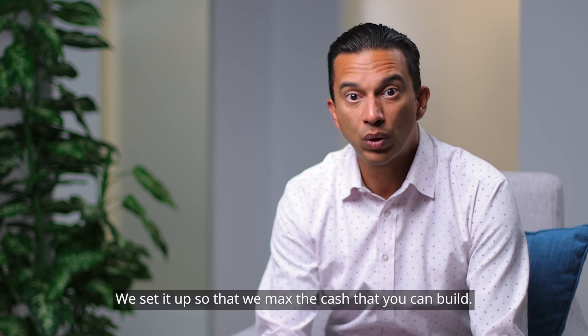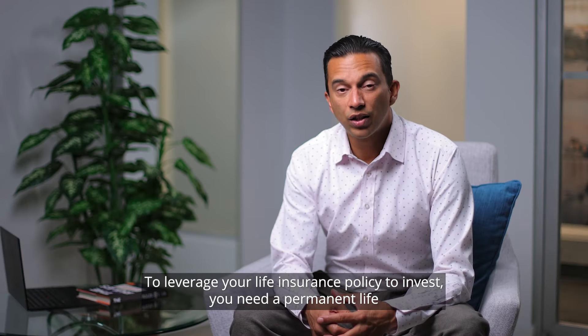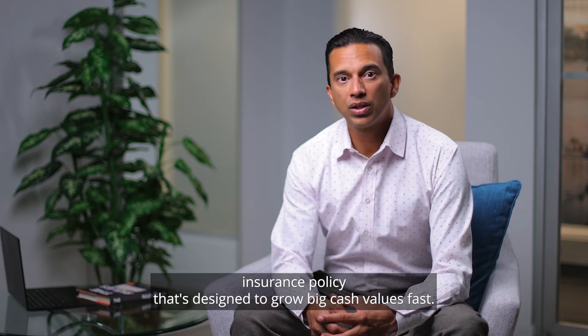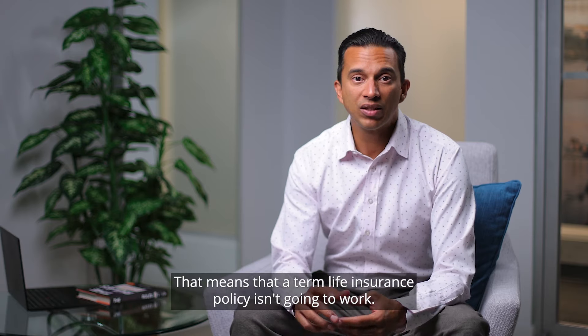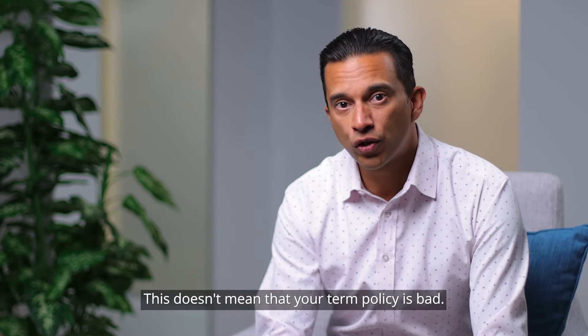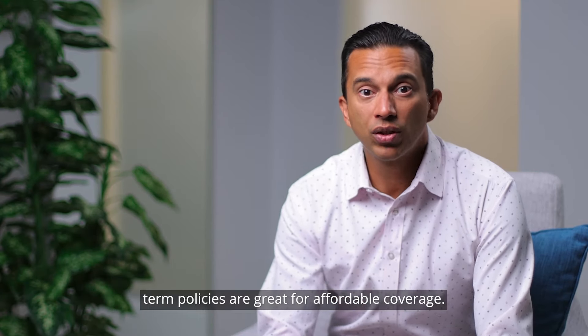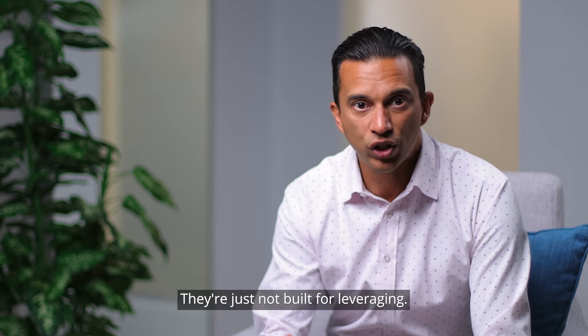We set it up so that we maximize the cash you can build. To leverage your life insurance policy to invest, you need a permanent life insurance policy that's designed to grow big cash values fast. That means a term life insurance policy isn't going to work. This doesn't mean your term policy is bad — term policies are great for affordable coverage, they're just not built for leveraging.